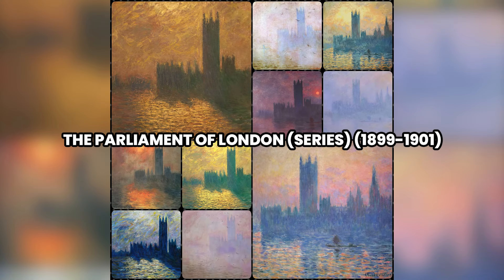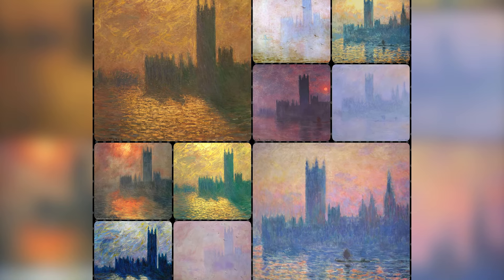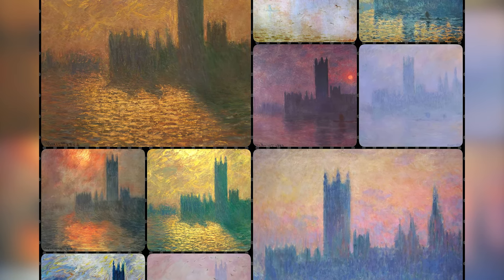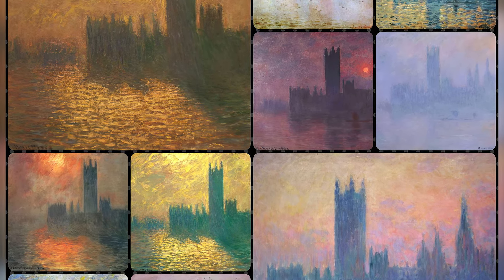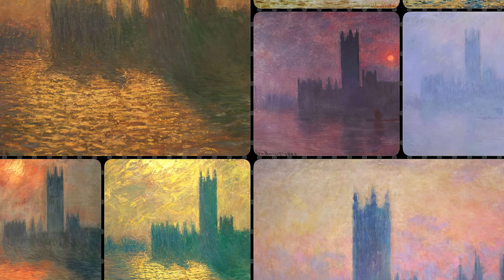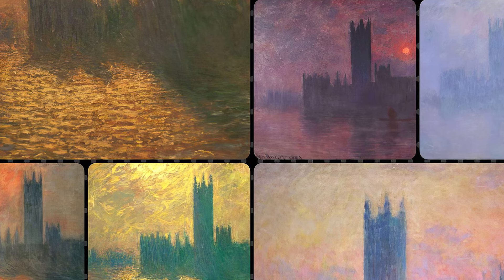Number 9: The Houses of Parliament, London Series, circa 1899 to 1901. Between 1899 and 1901, Claude Monet painted a series titled The Houses of Parliament, capturing the Palace of Westminster as seen from the River Thames under different light and weather conditions. These paintings focus on the effects of fog, sun, and atmosphere on the Gothic architecture. Monet uses a palette ranging from somber grays and blues to warm oranges and purples, depending on the time of day and climate.